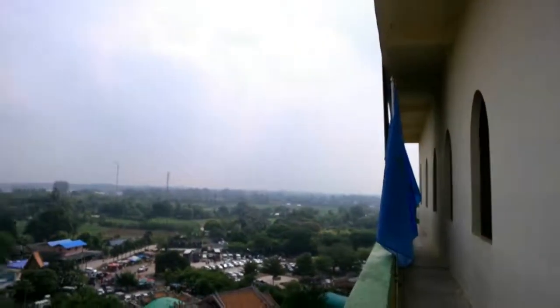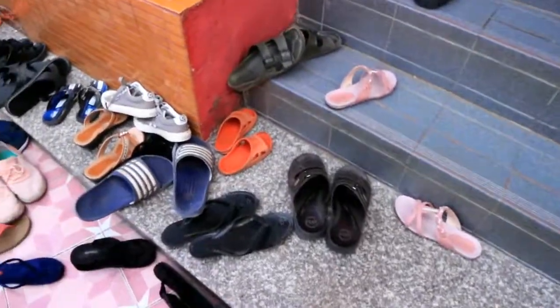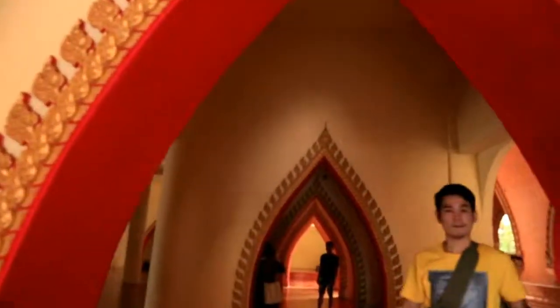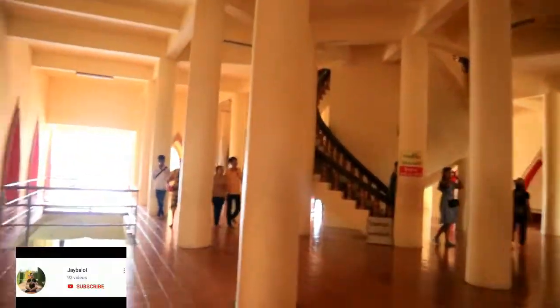So ikutin natin — ito na yung top. Tatanggalin natin yung ating shoes at punta tayo doon sa taas. Okay, now I can see the sculpted paintings — maganda ang mga paintings dito. You can check this out guys, check these paintings.